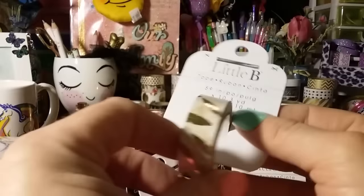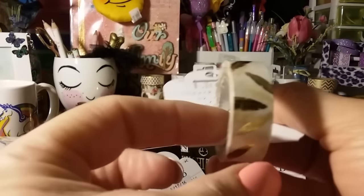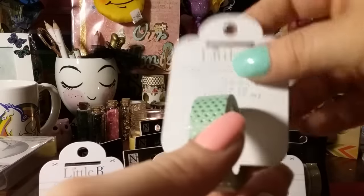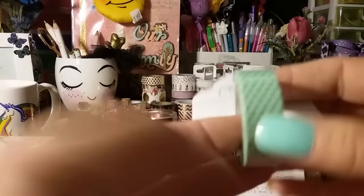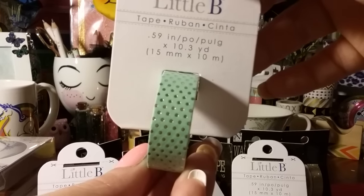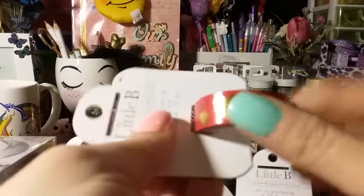Then I absolutely fell in love with this one — I don't know why I didn't get another one, but I'm going back tomorrow to get one. It has gold feathers going through it and I haven't seen this one before. Then there's this one — a really pretty mint green with what looks like silver dots, not gold. I don't have my glasses on but it does look silver. I thought that was really pretty so I got that one.